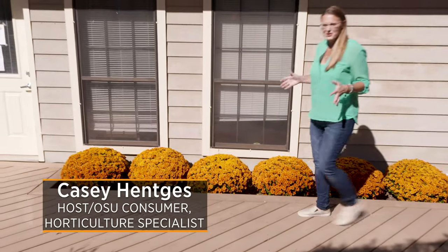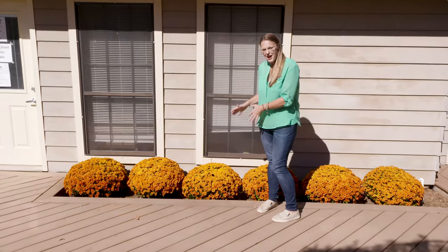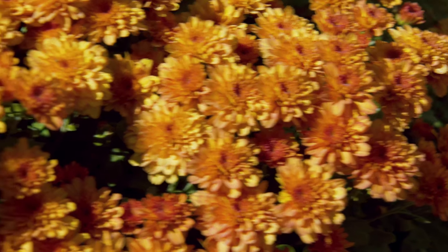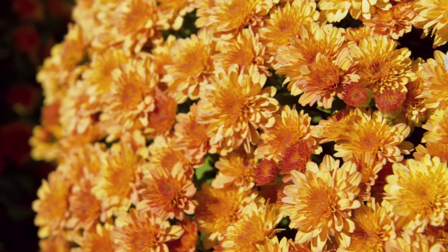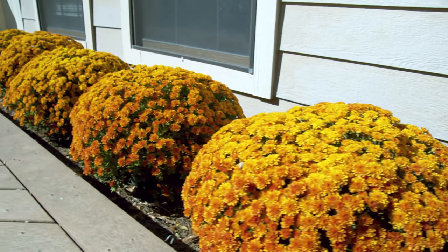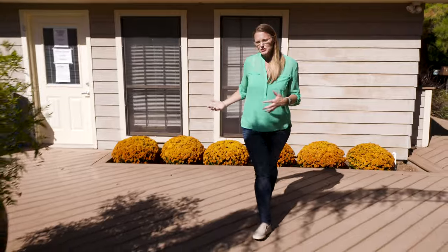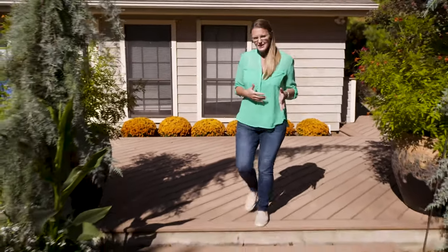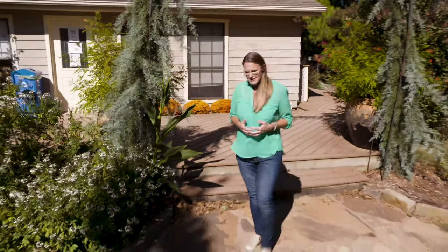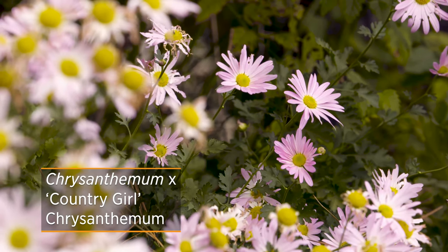So often when we think about chrysanthemums or mums, we imagine perfectly rounded mounds of flowers in bright colors of reds, yellows, oranges, and pink. While we think of these because they're nice to put in the landscape or into a container with a few pumpkins, this isn't the only way to incorporate mums. This more typical annual mum is often just put in for one autumn season and then disposed of. But we have a few other mums incorporated into the landscape here at the gardens that are a nice alternative.